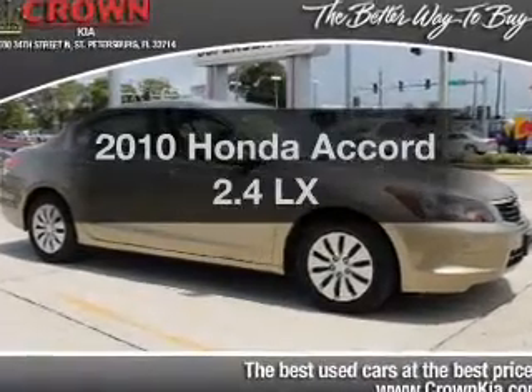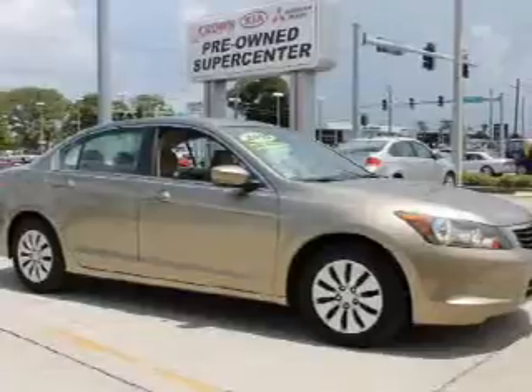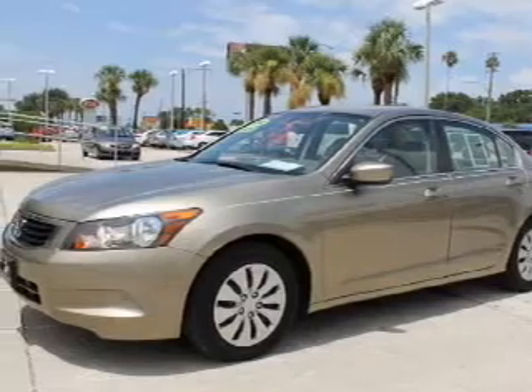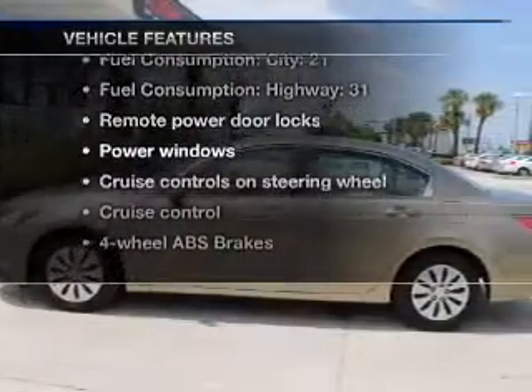Presenting the 2010 Honda Accord — this is the set of wheels you've been looking for, with an efficient four-cylinder engine connected to a smooth-shifting five-speed automatic transmission. The anti-lock braking system will keep you safe on the road. Plus, enjoy these notable features that are included in this vehicle.